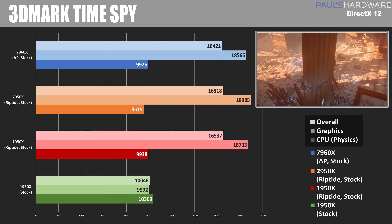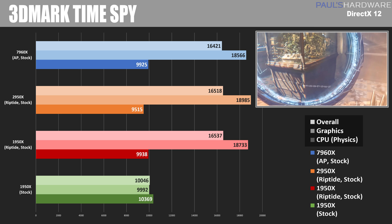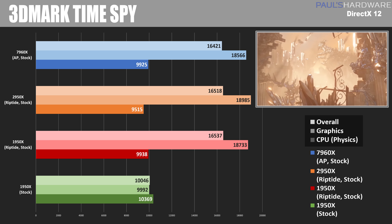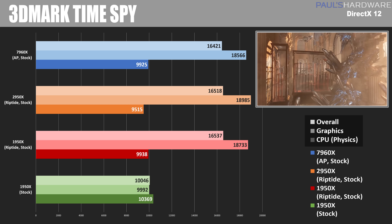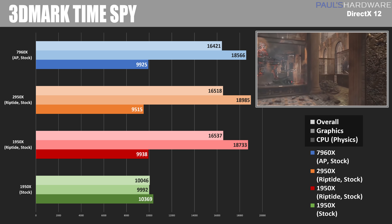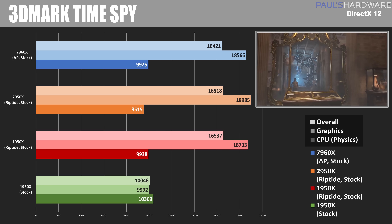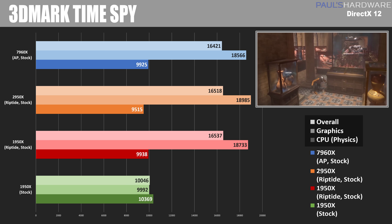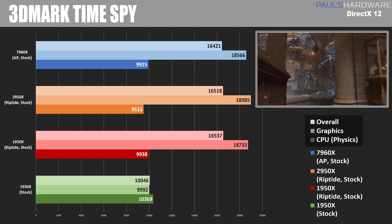Next is 3DMark Time Spy, a DirectX 12 synthetic test. Looking at the CPU score, everything is still very close, although for some reason in this test specifically the 2950X started to fall back — the high score actually comes from last year's 1950X result. My guess is that with two 1080 Ti's in SLI you're seeing more frames, which bogs down the CPU a bit more, resulting in a lower CPU score in this test.